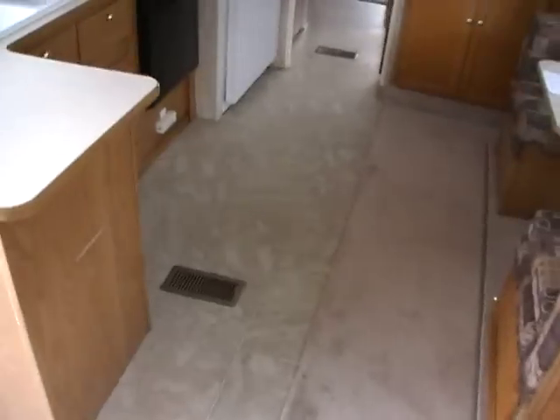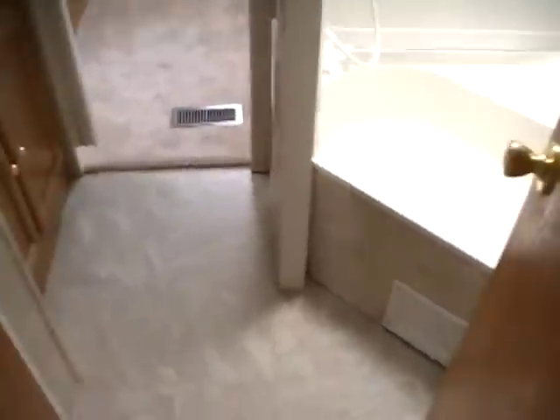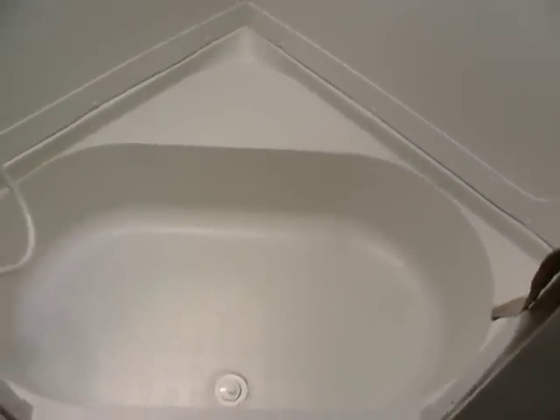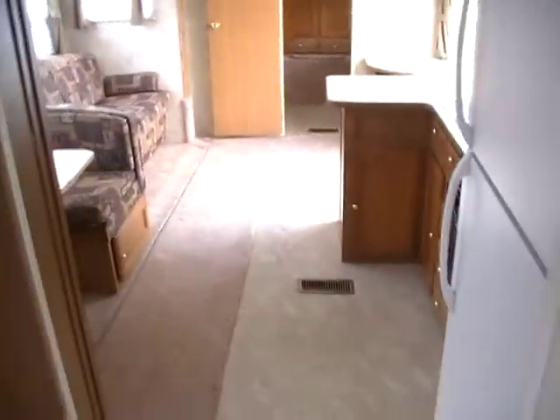Carpet's in excellent condition, so is the linoleum. This is a lot of camper for the money — 38 feet long with two slides. Walk-through bathroom with a very nice size tub and shower with skylight. It's got a tub, so if you've got kids, there's plenty of room to give them a bath. Large vanity area and medicine cabinet — plenty of room to get ready or use the facilities.